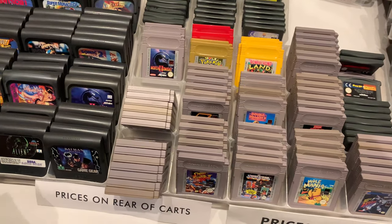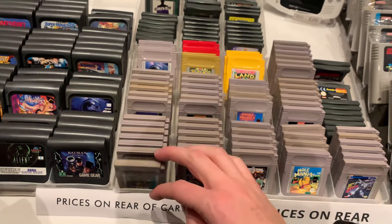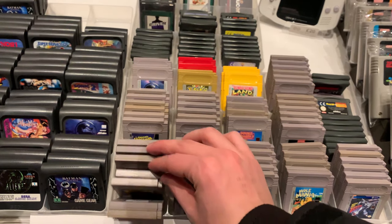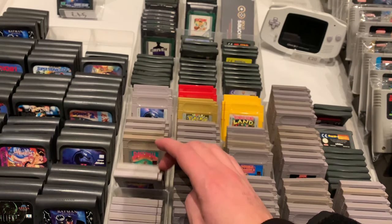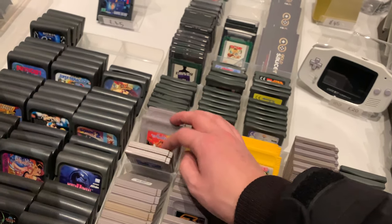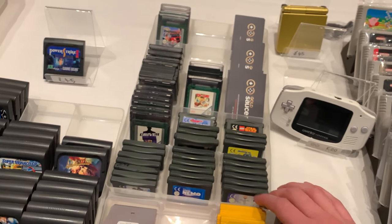Next time I go to one of these events I'll try and capture some more PlayStation and Xbox games, just for people who aren't really that interested in just Nintendo stuff like me. Sorry about just the Nintendo content - I'll try and be a bit more open-minded at the next event, let's say that.